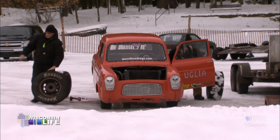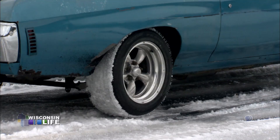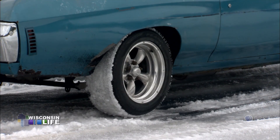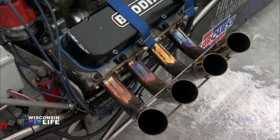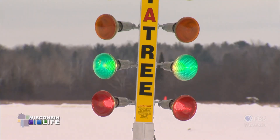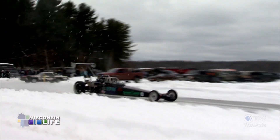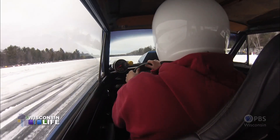Preparations can be intense. Some crews drive screws through their tires, hoping for extra traction on the track. When the prep ends, the show begins. I get a big rush out of the competition. Some years there's more competition than others, but it's exhilarating.